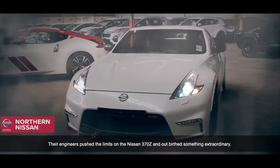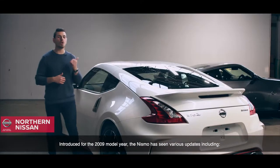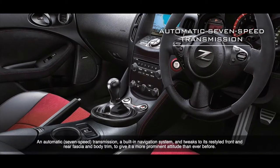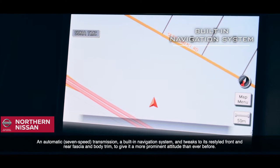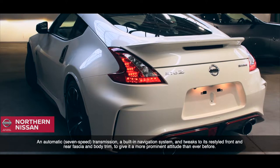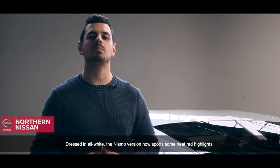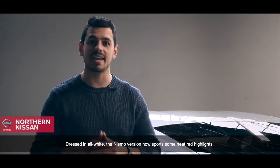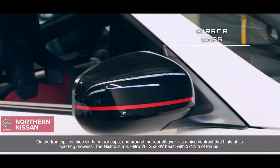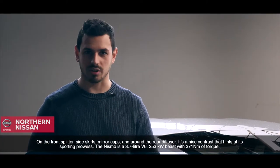Introduced for the 2009 model year, the Nismo has seen various updates, including an automatic 7-speed transmission, a built-in navigation system, and tweaks to its restyled front and rear fascia and body trim, giving it a more prominent attitude than ever before. Dressed in all white, the Nismo version now sports some neat red highlights on the front splitter, side skirts, mirror caps, and around the rear diffuser. It's a nice contrast that hints at a sporting prowess.